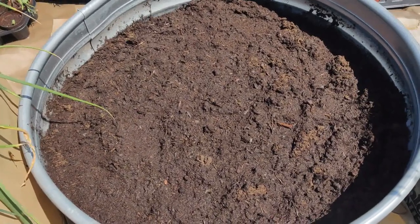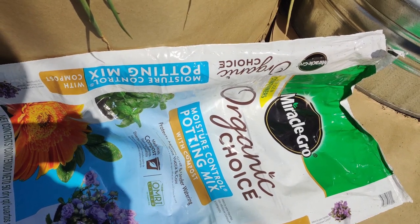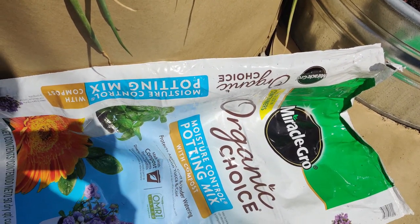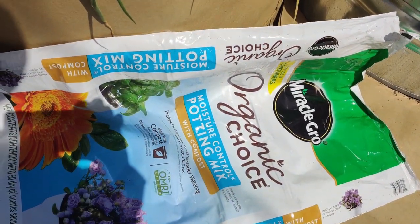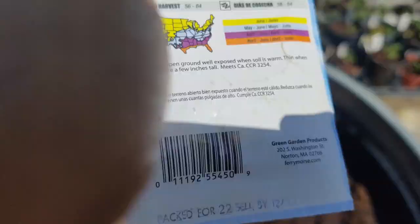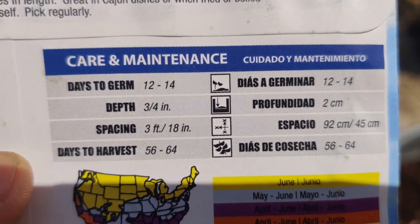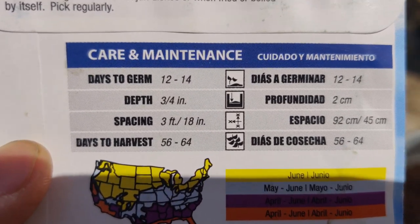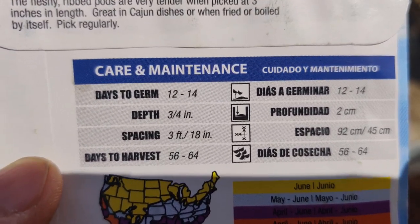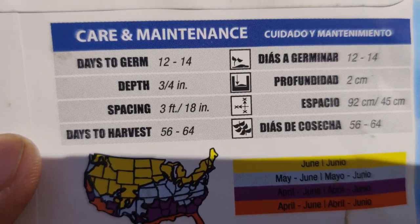I filled the bed with one bag of Miracle-Gro Organic Choice Moisture Control Potting Mix and one bag of the garden bed mix. The garden bed mix has a lot of nutrients and the potting mix helps it not burn. To grow the okra: it takes 12 to 14 days to germination, plant it three-quarters of an inch deep — the rule of thumb is to double the size of the seed for the depth. Spacing is three feet apart.